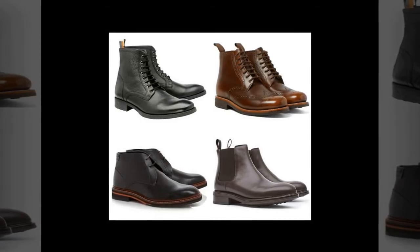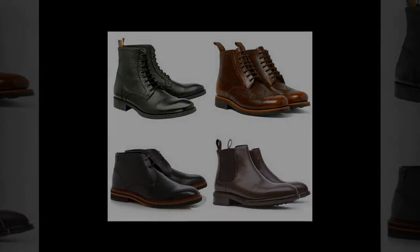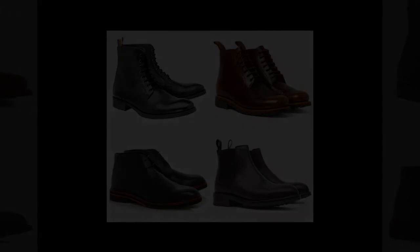For quality on a budget, try Marks & Spencer and Ted Baker, or go premium with a pair from storied British shoemakers like Cheaney, Church's, Tricker's or G.H. Bass.